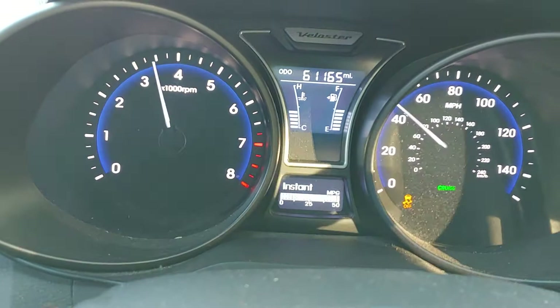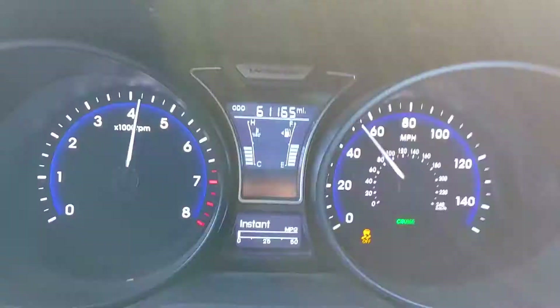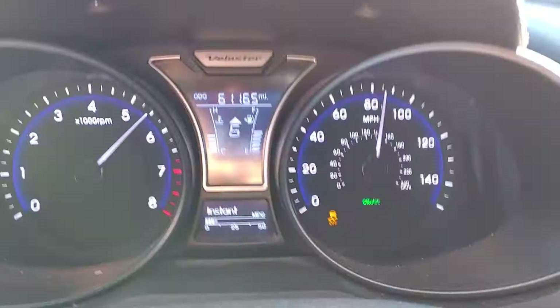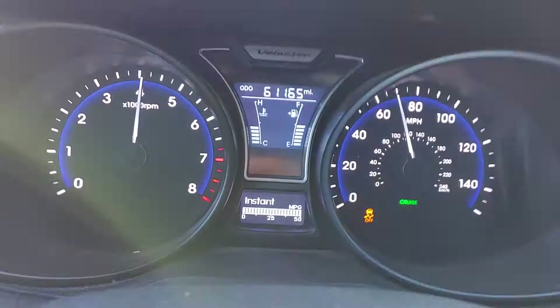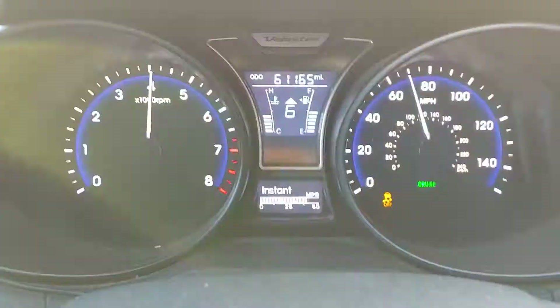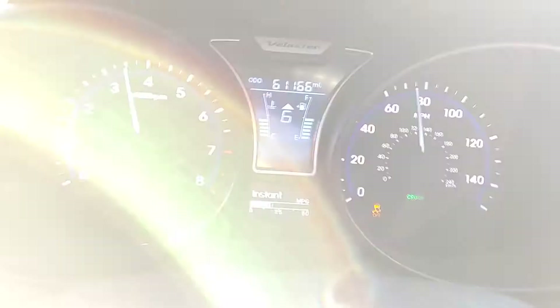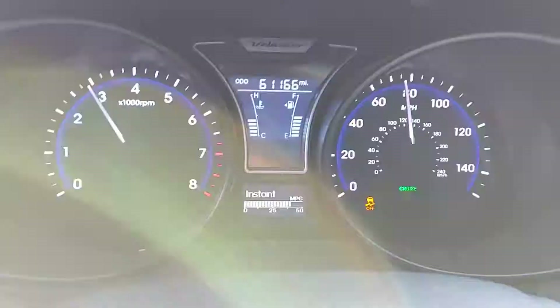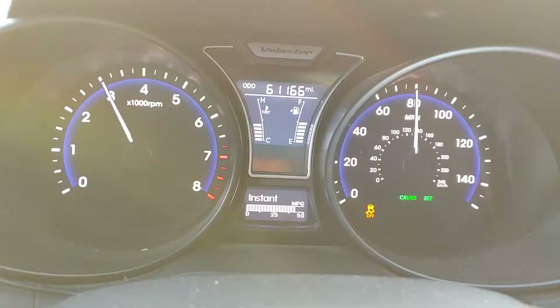Now since we're getting to an interstate, why not have some fun with it and enjoy it? This car can get you in trouble pretty quick. The speed limit here is 70 miles an hour and I'm in fifth gear. If I cheat a little bit and bring it to 75, I can engage sixth gear.